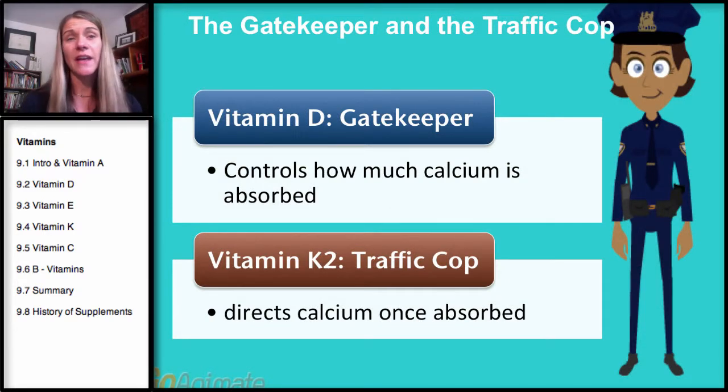This is an analogy I've read that I think is a great one to use, because Vitamin K2 and Vitamin D actually work together. Remember, Vitamin D has many roles, but the main one is to control how much calcium is absorbed. So Vitamin D is the gatekeeper — it decides how much calcium gets let into the bloodstream.